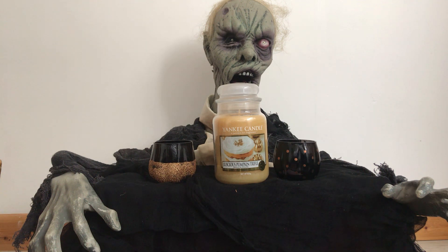Here we have Luscious Pumpkin Trifle. Here is our witchy lady to give you the scent descriptions of this pumpkin Yankee Candle.